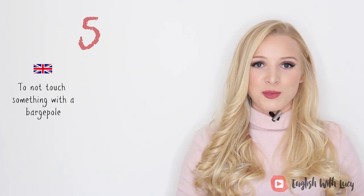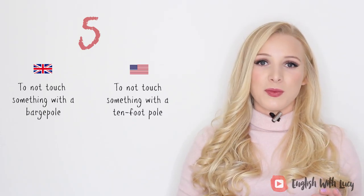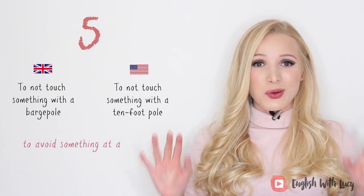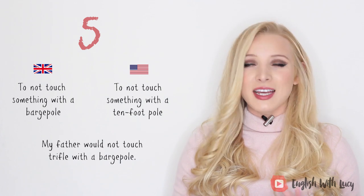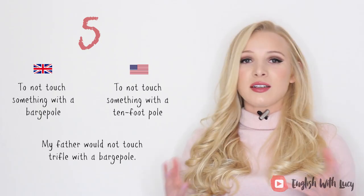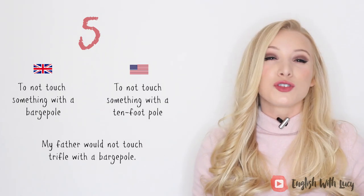Number five. In Britain we would say 'to not touch something with a barge pole,' whereas in American English they would say 'to not touch something with a ten foot pole.' This simply means to avoid something at all costs or to refuse to associate with something. For example, my father would not touch trifle with a barge pole — he absolutely hates it. He's very good at pretending to like things, but I've never seen him pretend to like a trifle. It's that dessert with cake, jam, jelly, custard, and cream. I would eat it, but I wouldn't choose it.